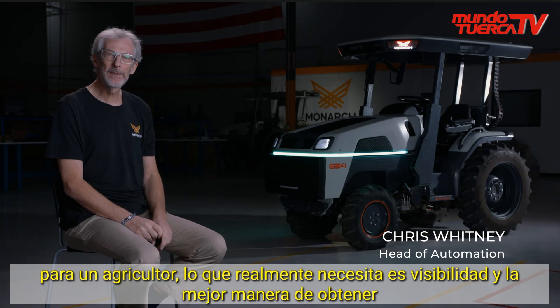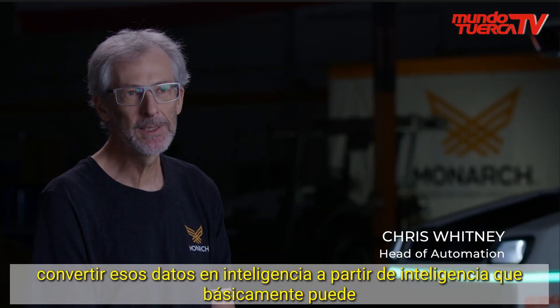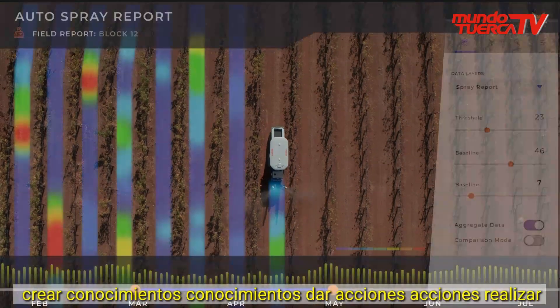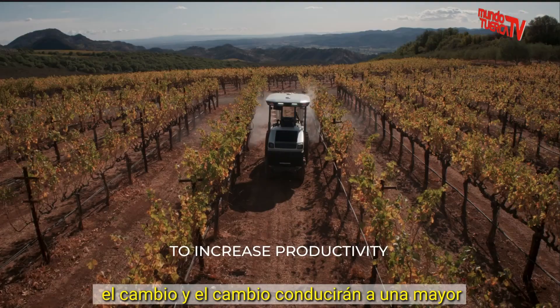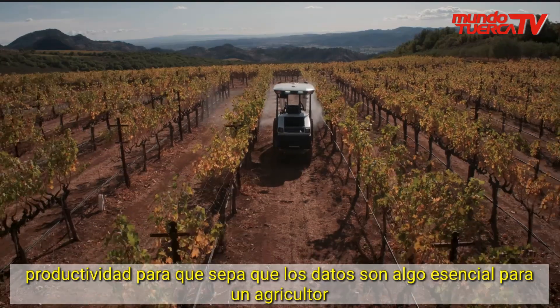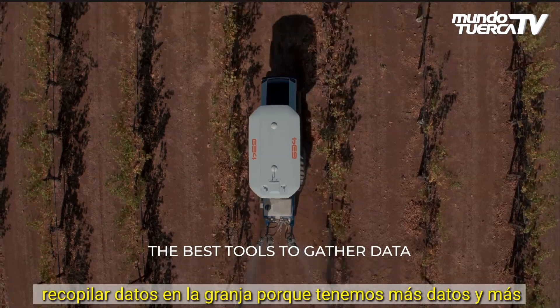For a farmer, what you really need is visibility, and the best way of getting visibility is through data. Once you've got that data, you can send it into intelligence. From intelligence, you can create insights. Insights give actions, actions make change, and change will lead to greater productivity. Data is essential to a farmer, and with our tractor, we've given one of the easiest ways of collecting data on the farm.